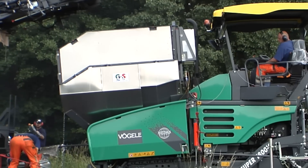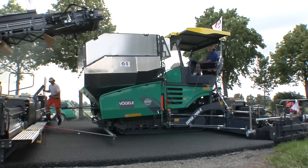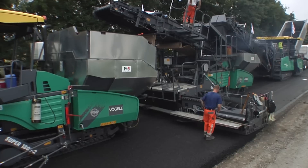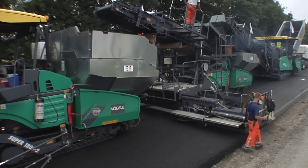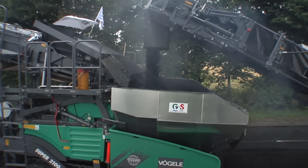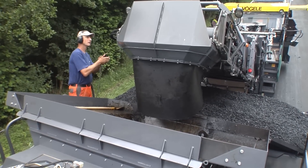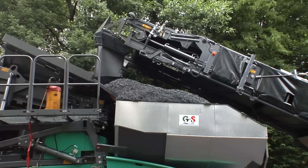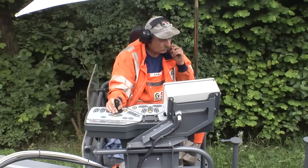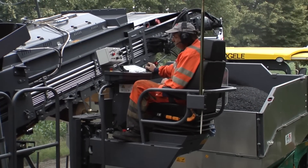The Super 1800-2 with AB500TV extending screed is just the right paver for this job, and being equipped with a 25-tonne extra material hopper means there will always be enough mix in reserve. The extra hopper is installed in the paver's standard material hopper — it is particularly well insulated and has electric heating at critical points, maintaining the material at the correct temperature over extended periods and preventing it from adhering to surfaces. The mix is supplied via the transfer module fitted on the Super 2100-2 IP. The transfer module can be fitted or removed in a very short time — it takes two personnel just six hours. In addition to the conveyor, the module also includes an additional height-adjustable operator's platform, affording the operator of the binder course paver a perfect view over the entire jobsite process.